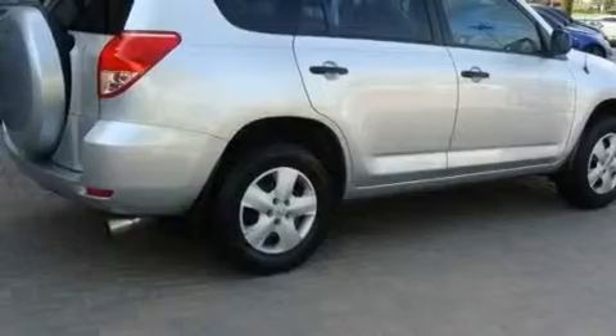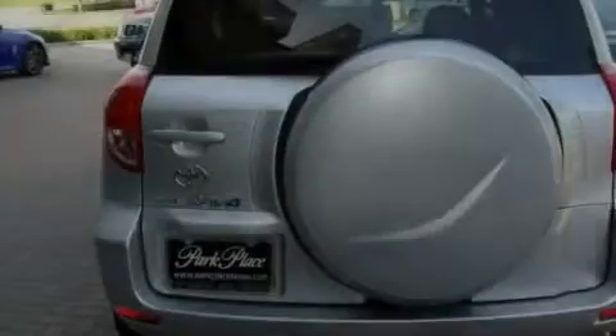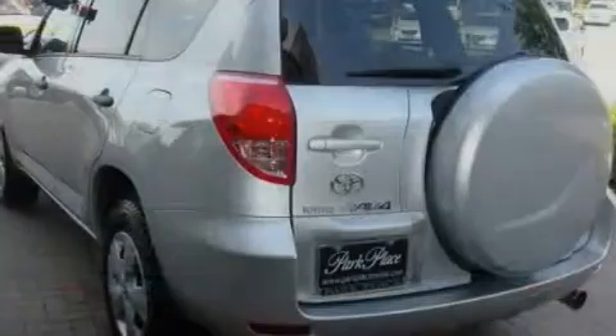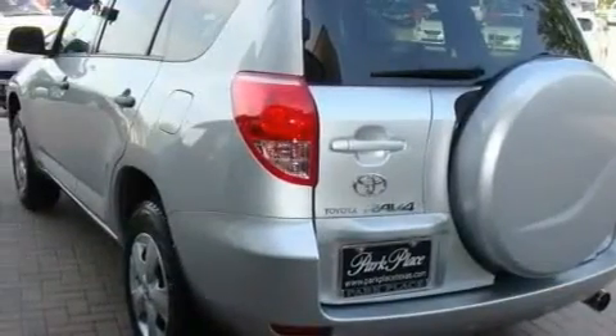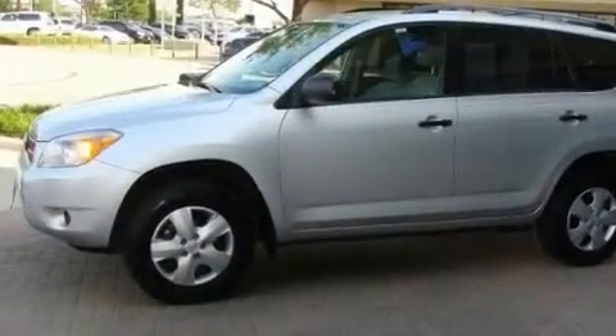Its top features include air conditioning, cruise control, a rear window defroster, privacy glass, a low tire pressure indicator, traction control and stability control systems, an anti-lock braking system, side impact door beams, a keyless entry system, and a rear spoiler.